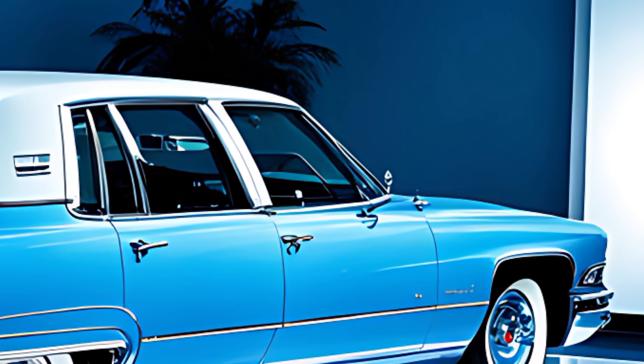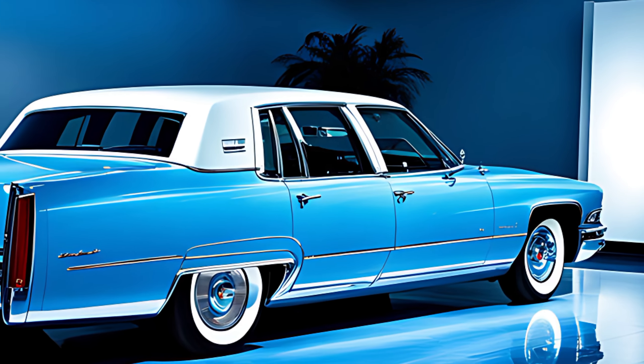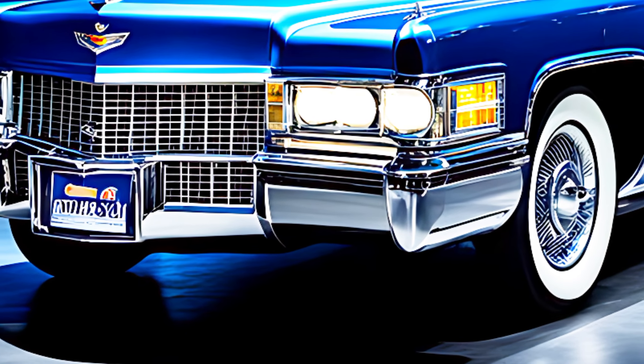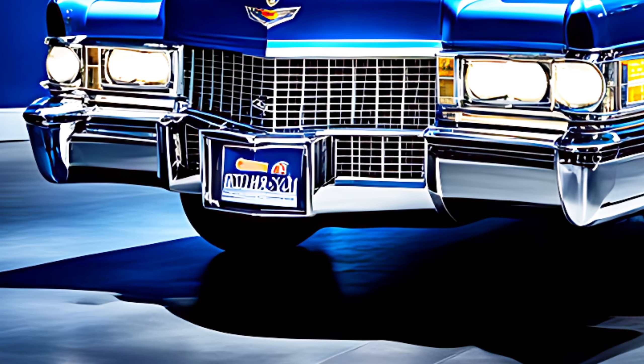Finally, the million-dollar question — how much does this luxurious revival cost? Pricing for the 2025 Cadillac Fleetwood Brougham hasn't been officially announced yet, but we expect it to start somewhere in the high six-figure range. It's definitely a car for those who appreciate the finer things in life.